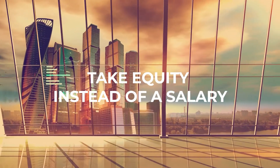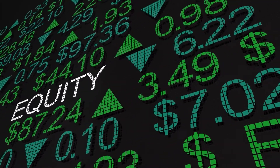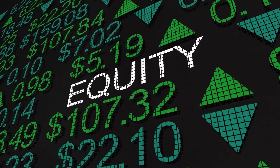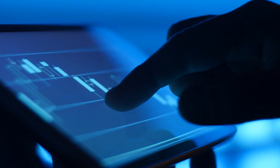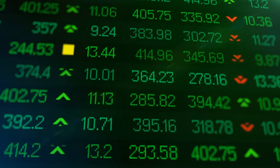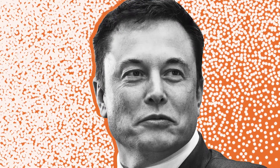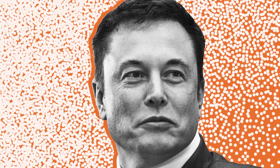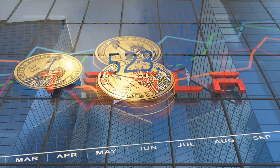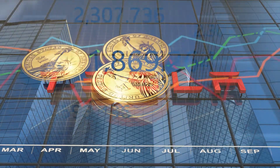Take equity instead of a salary. Instead of settling for a salary at your company, you can bypass excess taxes by taking equity instead. Equity isn't taxable until you sell it, and its value can increase over time. A great example is Elon Musk, who got rich quickly by getting paid in stock. His salary is just over $20,000, yet he's well on his way to becoming the richest man in the world. With Tesla doing exceptionally well in the stock market, his net worth continues to increase and is only expected to multiply further.